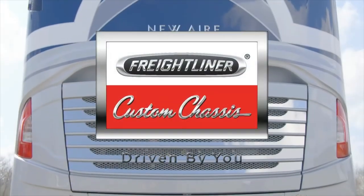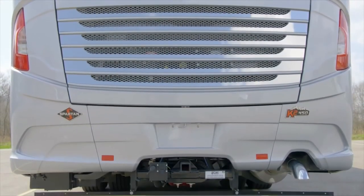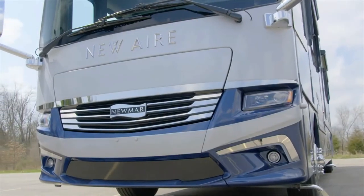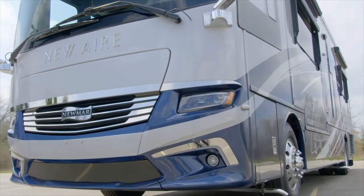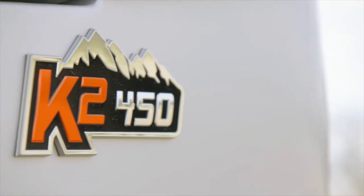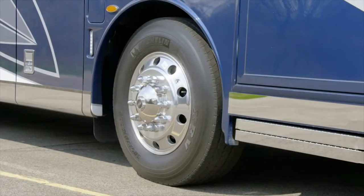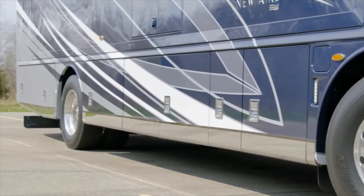The New Air comes standard on a Freightliner XCS chassis or an optional Spartan chassis on 35-foot models. The 33-foot models are equipped with a Cummins diesel engine boasting 360 horsepower and 800 pound-feet of torque, while all 35-foot models, including the Spartan chassis option, feature a Cummins L diesel engine with 450 horsepower and 1,250 pound-feet of torque. Welded to the chassis is our Star Foundation, a steel superstructure that adds support and promises a quiet ride.